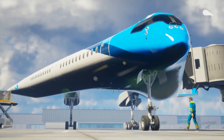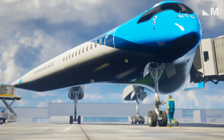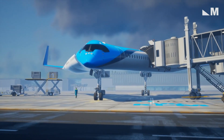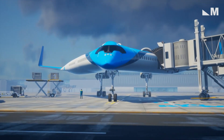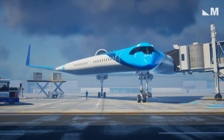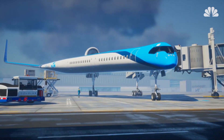This futuristic Flying V airplane concept puts the passengers inside the wings instead of a central fuselage. The plane's cargo holds and fuel tanks would also be incorporated in the Flying V's wings, something that can make long-distance air travel more sustainable.